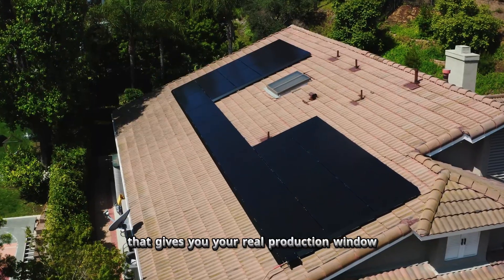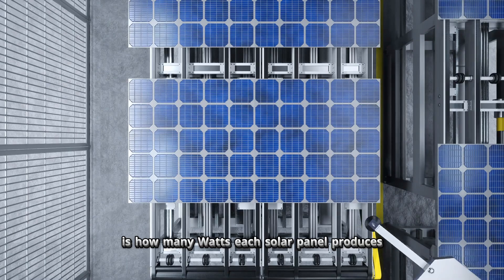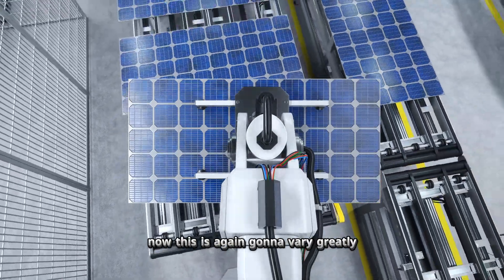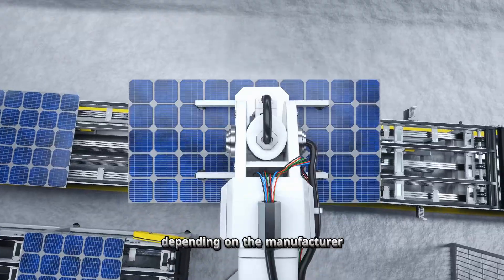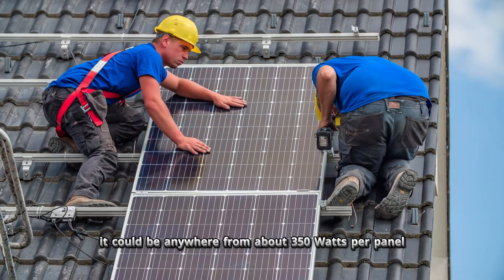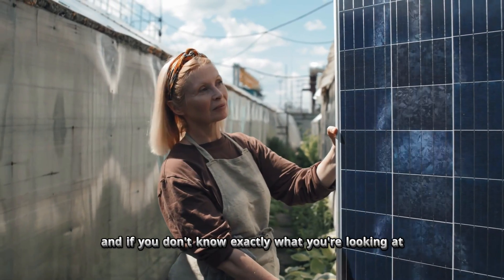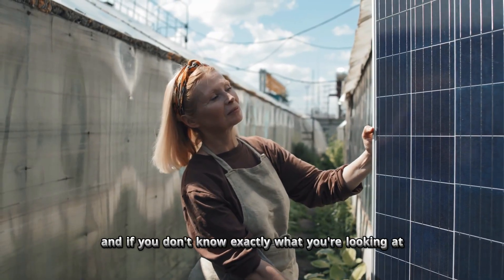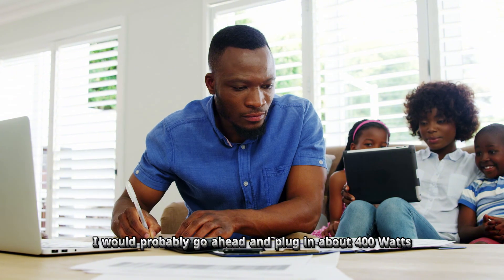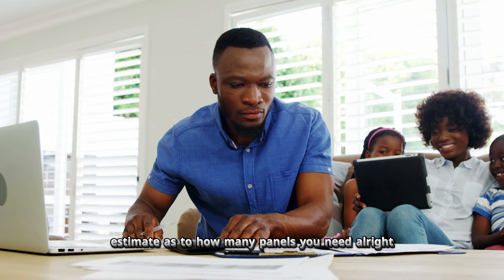The last number we need is how many watts each solar panel produces. This varies greatly depending on the manufacturer and model — anywhere from about 350 watts to around 480 watts per panel. If you don't know exactly what panels you're looking at yet, plug in 400 watts to do some easy math and get a rough estimate of how many panels you need.